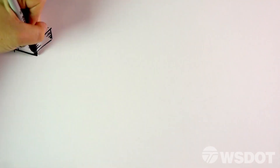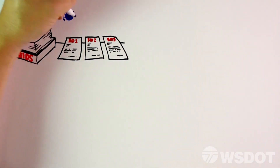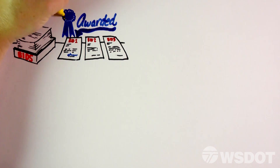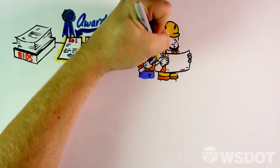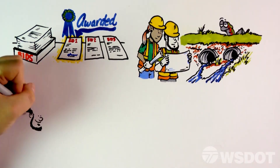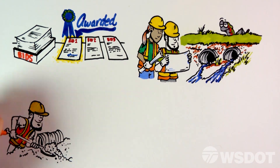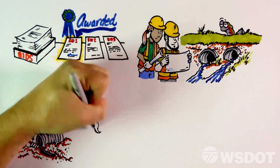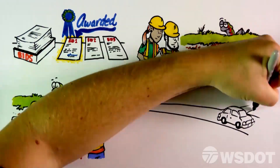Once the project elements have been designed and the contracts are complete, the project is advertised to contractors who place bids on performing the work. The selected contractor then begins building the project according to their contract and work windows. Designing each of these unique fish passage projects requires time and coordination to ensure that culverts not only carry water safely underneath roadways, but maintain access to streams and rivers for fish.